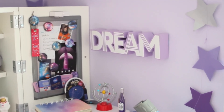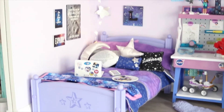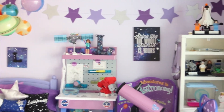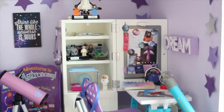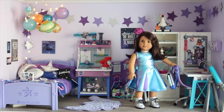Above her desk I have this little sign that says 'Dream,' which I got in the Target dollar section years ago. That concludes Luciana Vega's bedroom tour! I love everything in her room and I worked so hard on it — it took me months to find every little piece I wanted. Thank you so much for watching. Please don't forget to like this video if you enjoyed it and subscribe to my channel if you want to see more content.